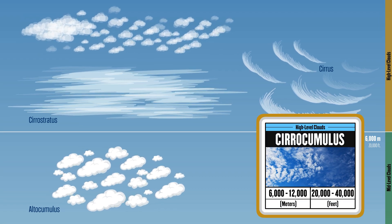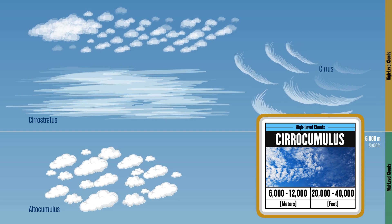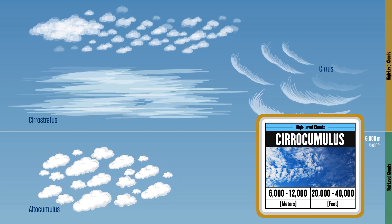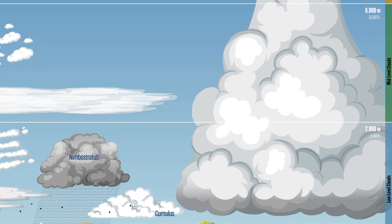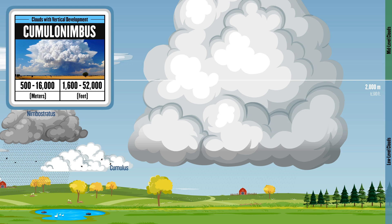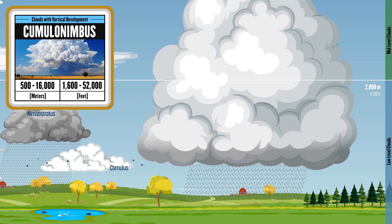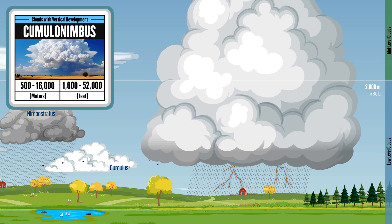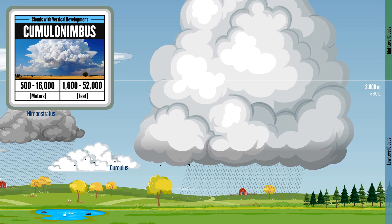Next, we have cirrocumulus clouds, appearing as small, rippled patches, which often signal fair weather with cooler temperatures. Finally, there's a cloud that spans all three categories: cumulonimbus clouds. Starting as cumulus clouds in the low levels, these towering giants grow upward, reaching the mid and high levels, bringing lightning, thunder, and sometimes even hail.